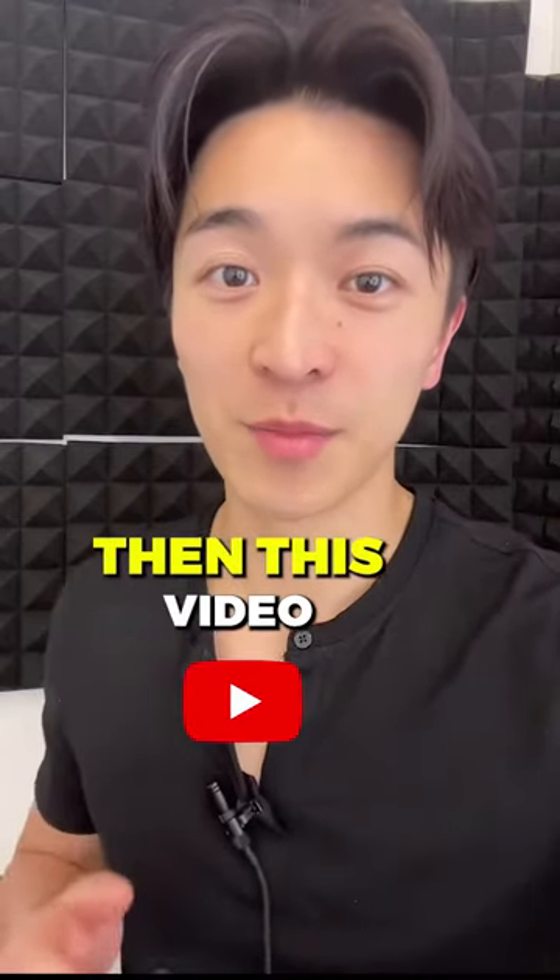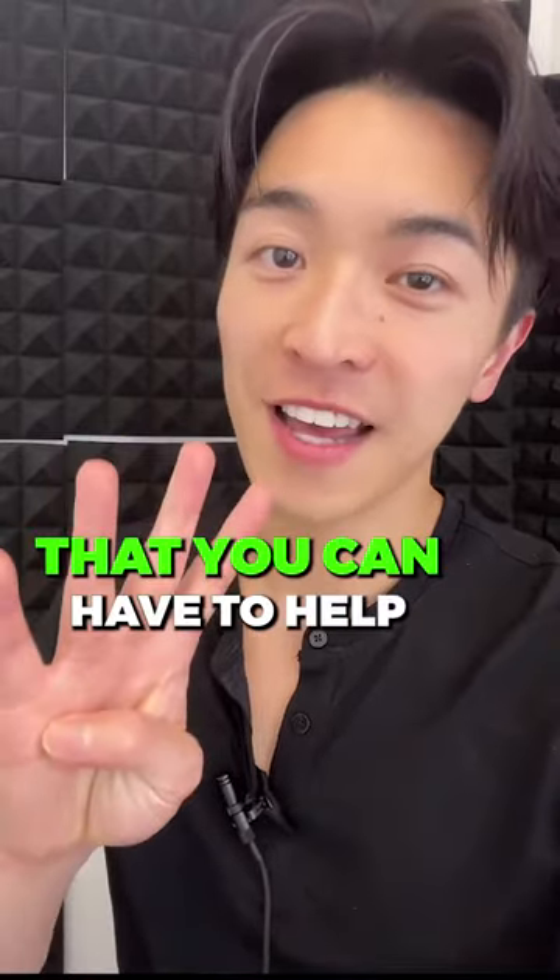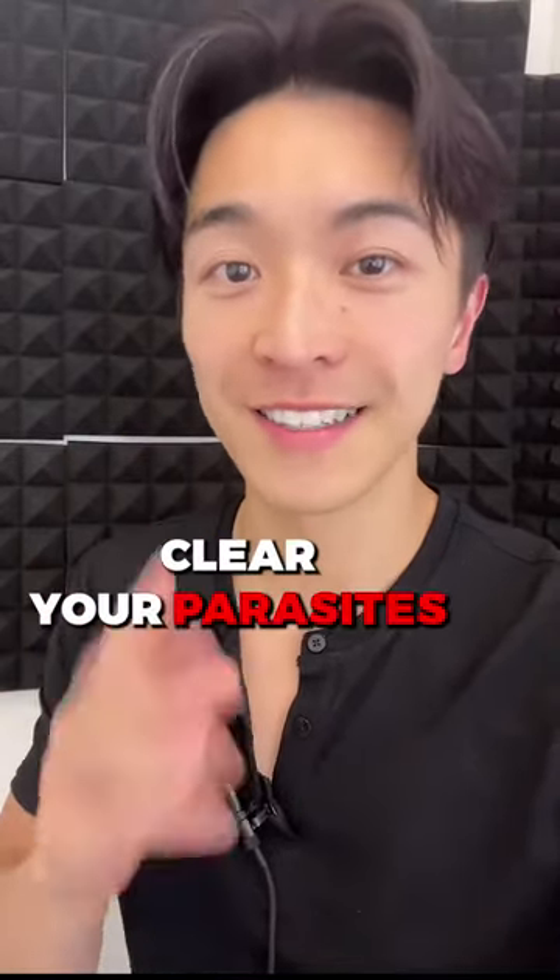If you have parasites in your stomach, then this video is definitely for you. Here are four foods that you can have to help clear parasites in your stomach.